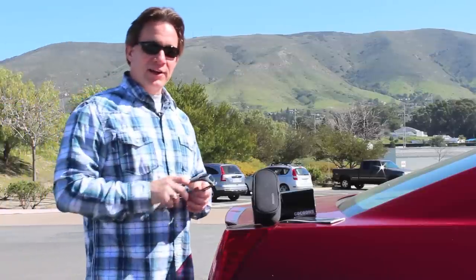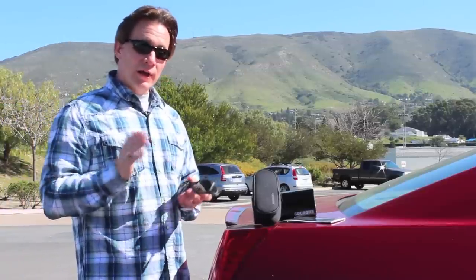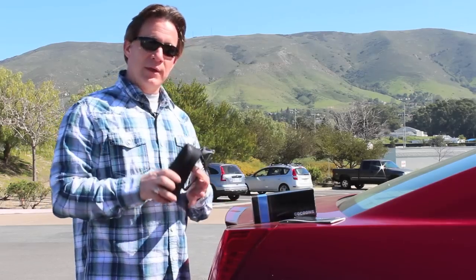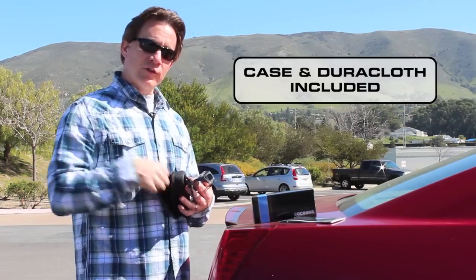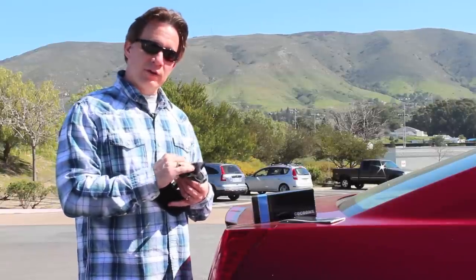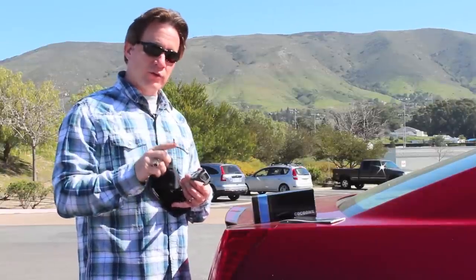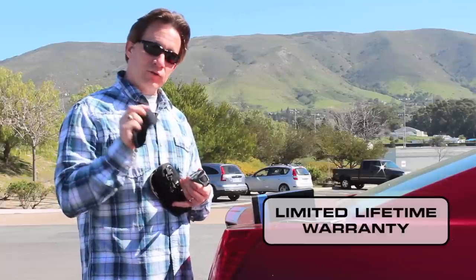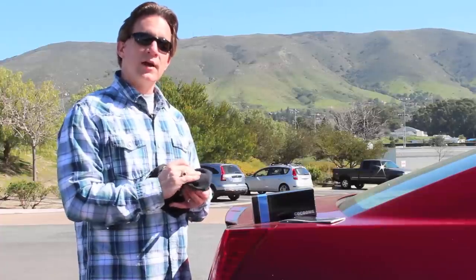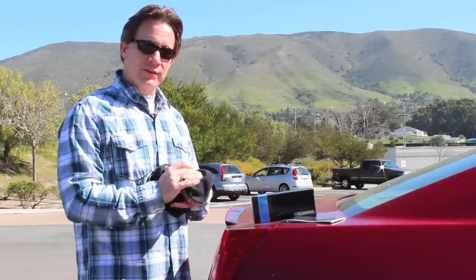Well, there you have it — I told you that the Cocoons were strong. Now we don't recommend that you run over them with your car, certainly. We recommend that you keep them in the protective case that comes with every pair and clean them off with the Duracloth that's also included. However, the best way to protect your Cocoon sunglasses is to register them when you purchase them. Instructions for doing this are found in the use and care guide included with every pair. I'm Jay Raftery for Live Eyewear — thanks for listening.